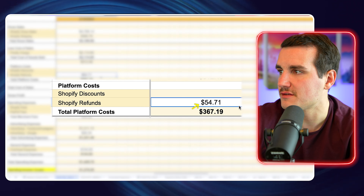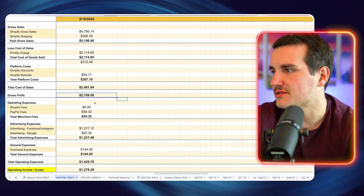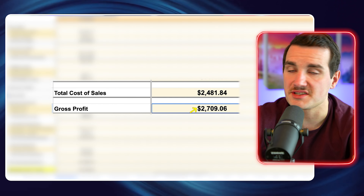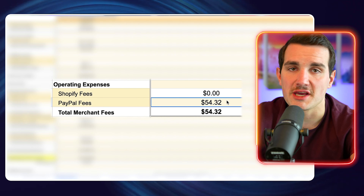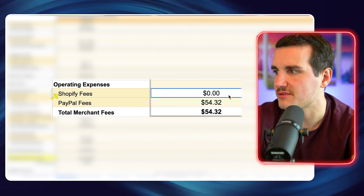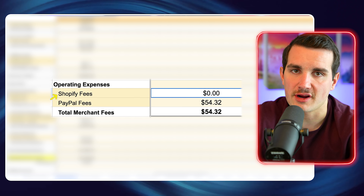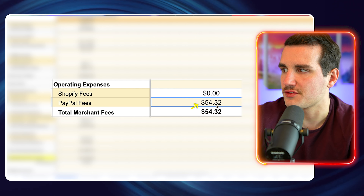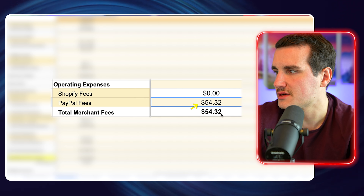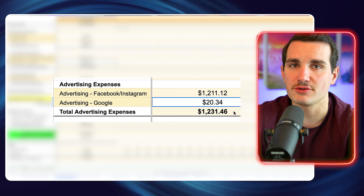So here in our ad account, you can see for yesterday, the same time period, we spent $1,211.44 at a 3.12 ROAS. I'm going to talk more about the ads in a second, but first, in our P&L, here's our gross sales for the day. We paid $2,114 to Printify — which, if you're not familiar, is our print provider.